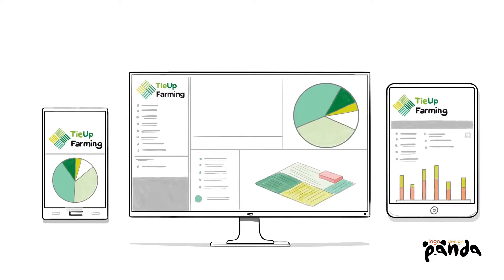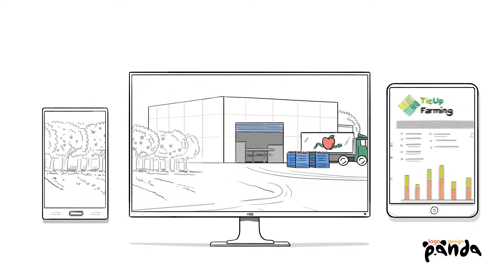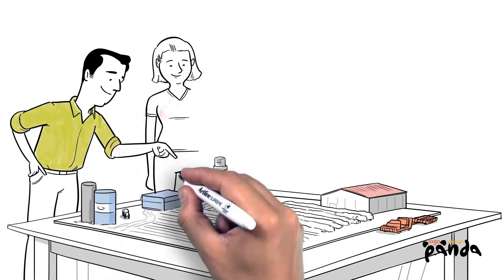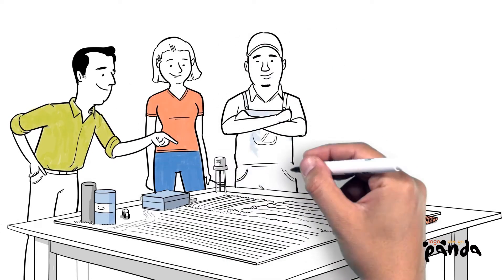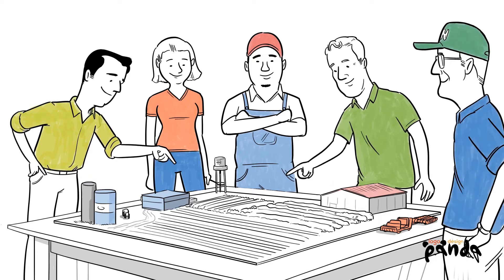At Tie Up Farming, we've developed a software solution created especially for horticulture farmers, from planting to packing and distribution. Designed by agriculture and technology experts, our smart software, which is powered by advanced data science, frees you to see your whole farm beyond today's pressing needs.